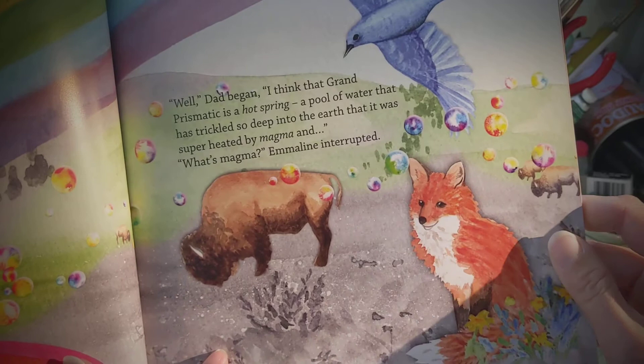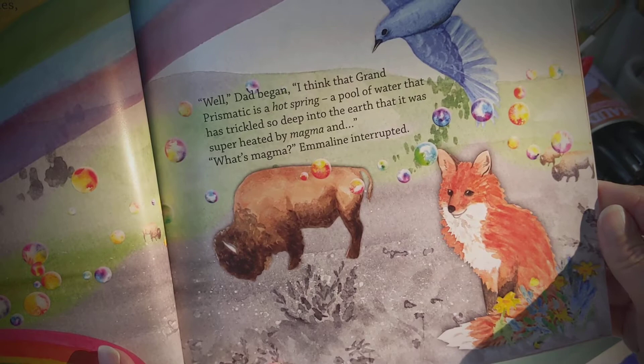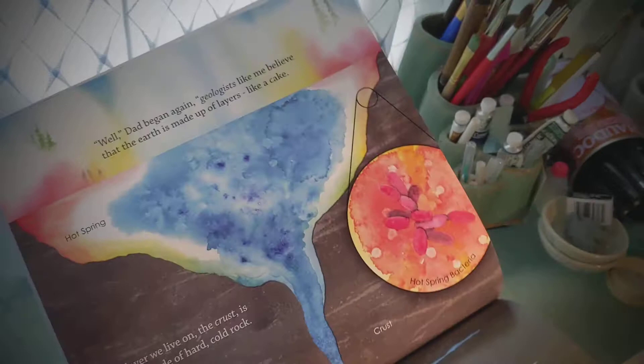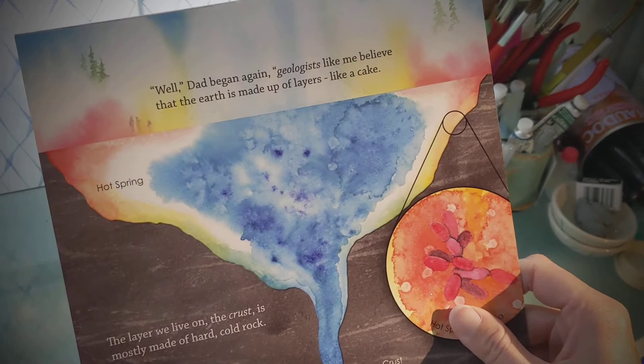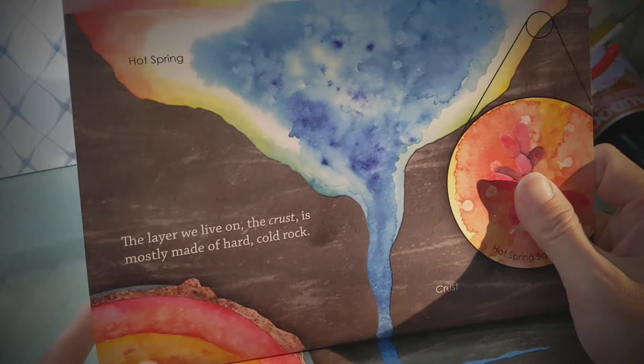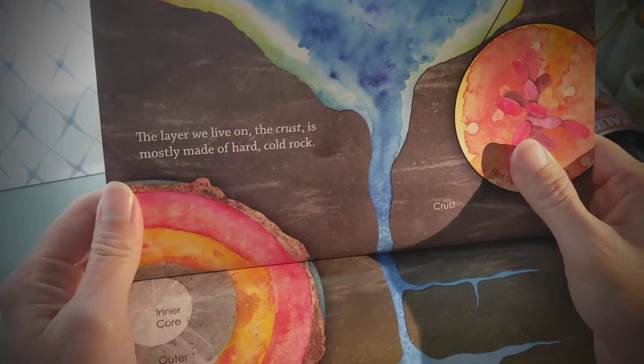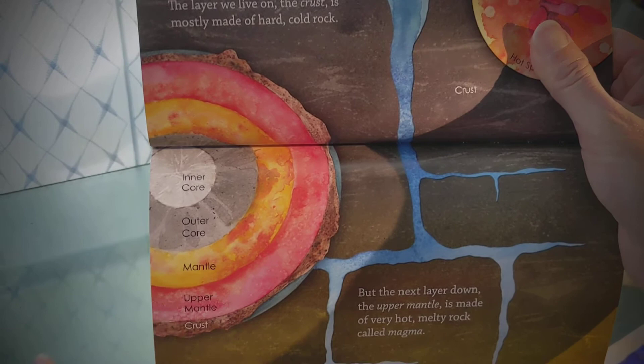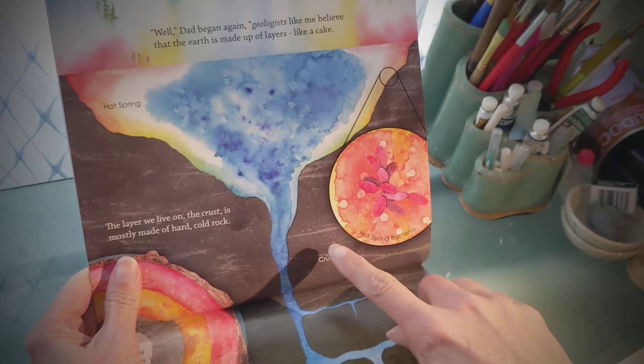Well, Dad began. I think that Grand Prismatic is a hot spring, a pool of water that has trickled so deep into the earth that it was superheated by magma. What's magma? Emmeline interrupted. Well, Dad began. Geologists like me believe that the earth is made up of layers, like a cake. The layer we live on, the crust, is made up of hard, cold rock. But the next layer down, the upper mantle, is made out of very hot, melty rock called magma. The magma heats up the water and it goes back up to the surface like a pot boiling over.